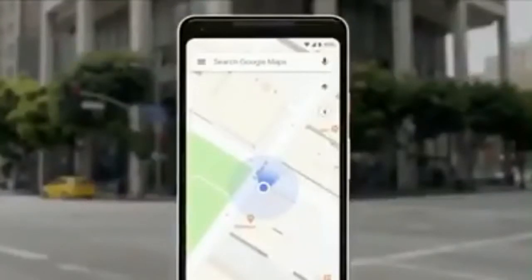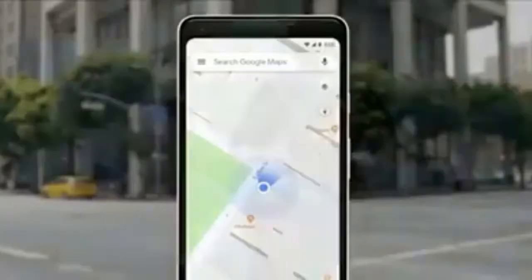We've all been there. So we asked ourselves, what if the camera can help us here? Our teams have been working really hard to combine the power of the camera, the computer vision, with street view and maps, to reimagine walking navigation. So here's how it could look like in Google Maps. Let's take a look.